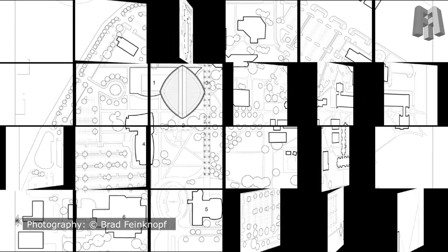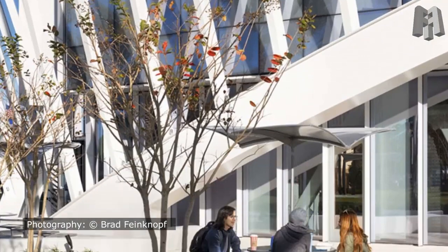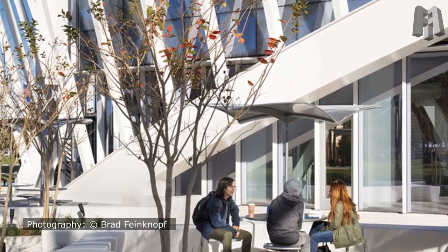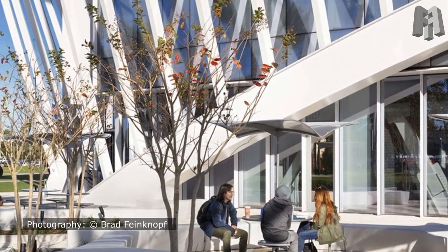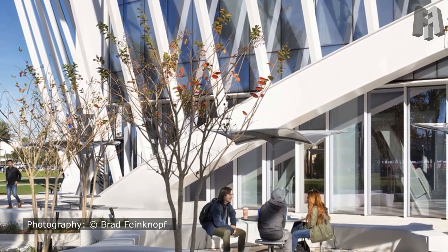An event center that can accommodate up to 900 people is housed on the first floor. The top floor houses the university library, which is set beneath a dynamic 200-foot arching skylight that opens to the sky.